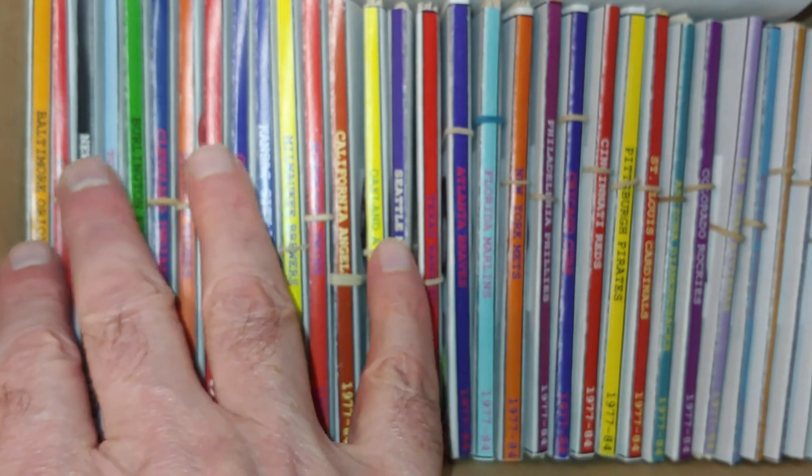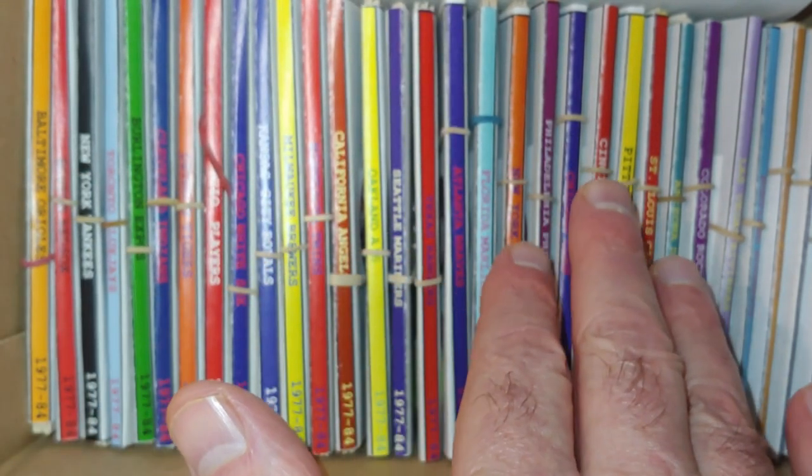That's it for the 75 box. We looked at the American League. When we pick this up next week, we'll do the National League East, National League North, and National League West. Thanks for checking this out and we'll see you next time.